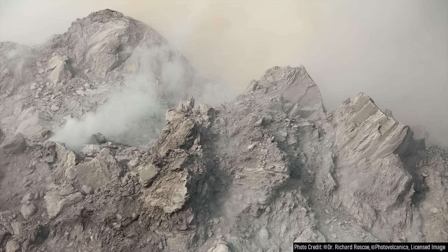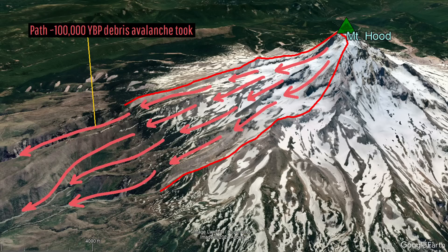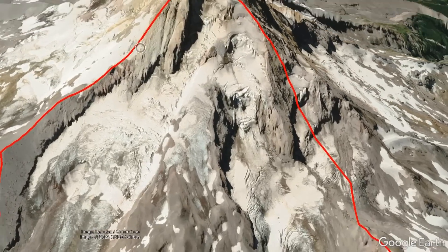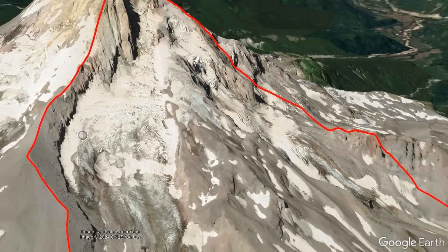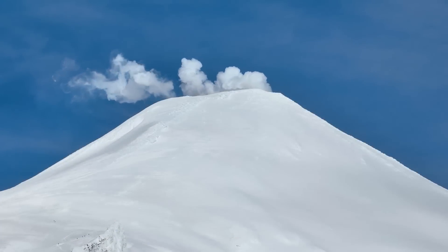Around that time, a major collapse occurred, destroying the summit and much of the northern flank of the volcano, generating a large-scale debris avalanche. Across the next 70,000 years, moderately explosive eruptions refilled this collapse scar, rebuilding the volcano to its prior height.